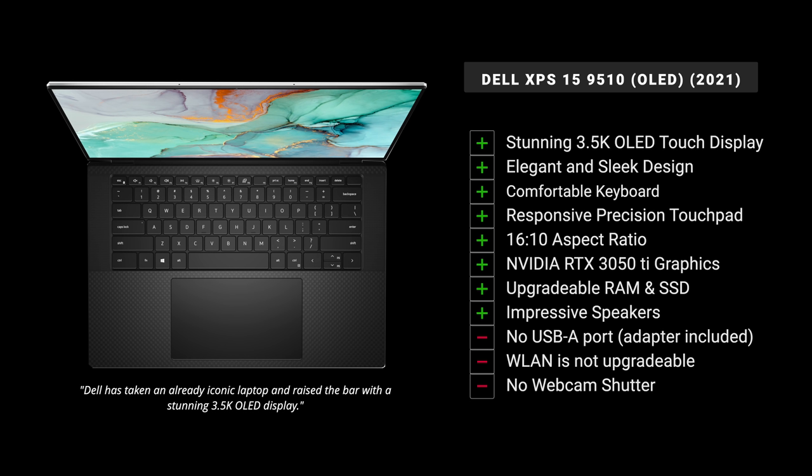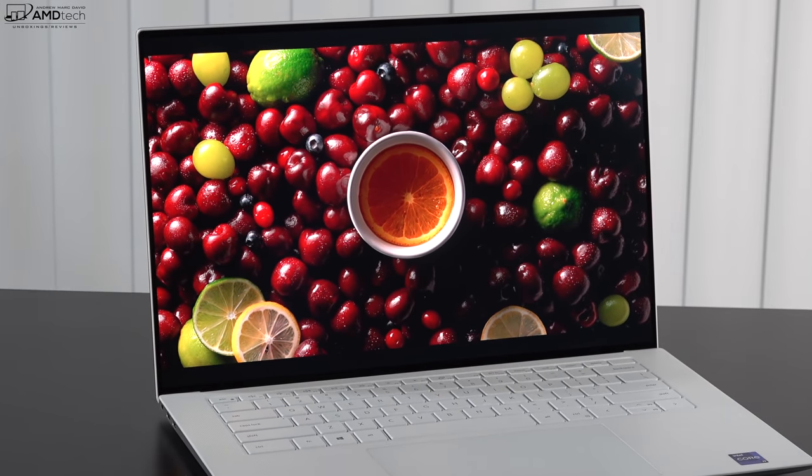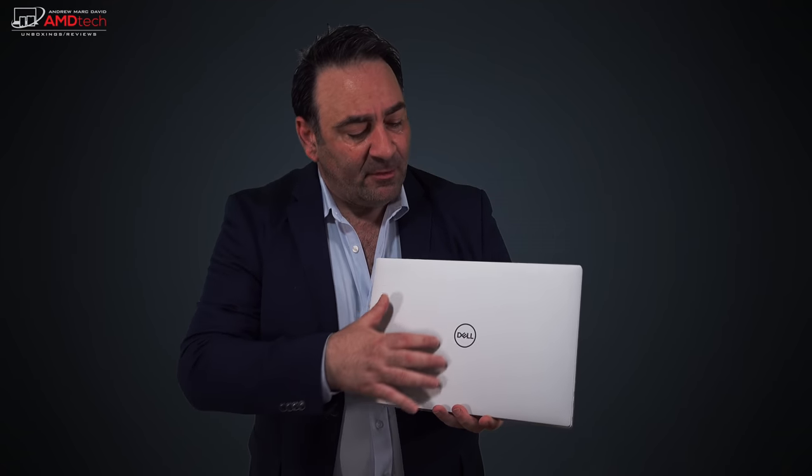I am absolutely loving the Dell XPS 15 9510 with its stunning OLED display. The arctic white finish with the carbon woven glass interior is absolutely gorgeous — it shows fewer fingerprints than the black carbon fiber deck variant. It's a light laptop at just over four pounds, definitely portable enough to take on the go. With the 86-watt-hour battery, thermals still need to be fully tested, but so far this is looking like a winner and I'm glad I chose it as my daily driver.